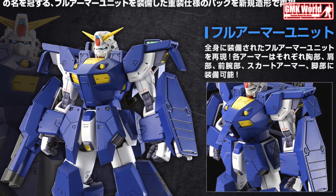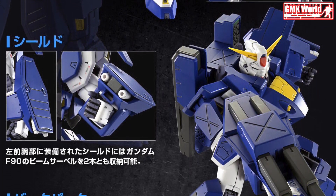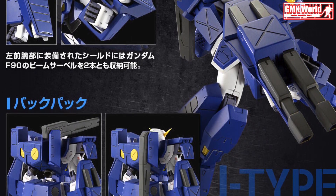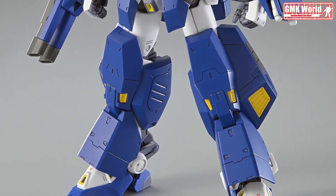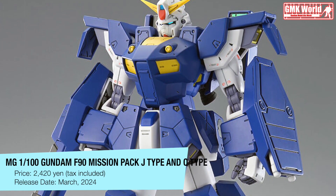The Mobile Suit Gundam F90 Project AZ continues its expansion release with the J (Jacket) and Q (Quick) Type Mission Packs. The kits are entirely produced in new molded parts and are compatible with the sold separately MG 1/100 Gundam F90.